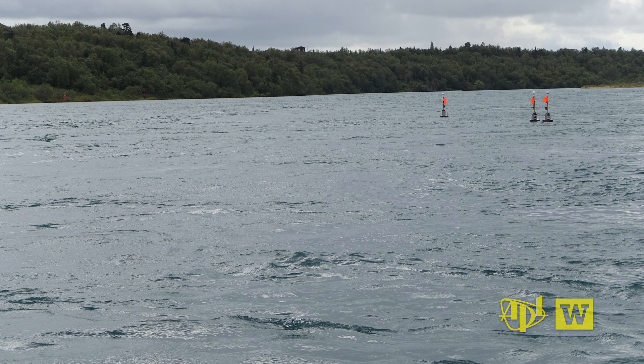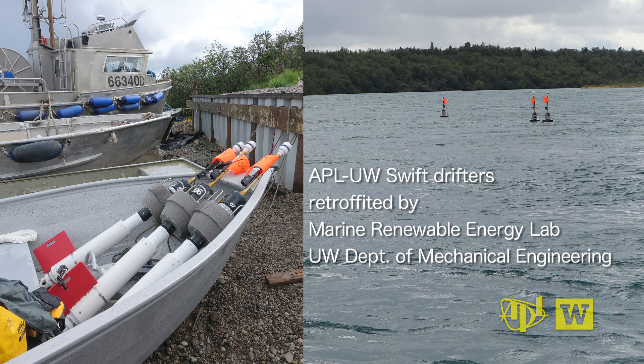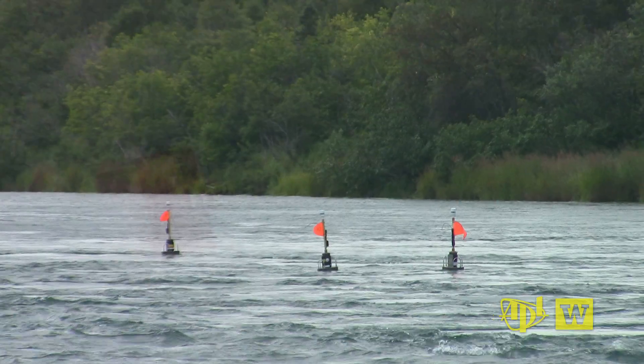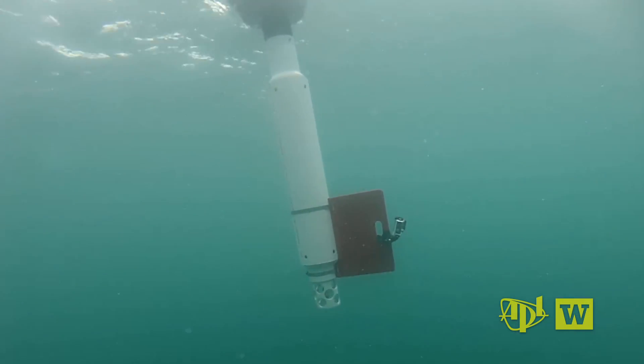To gather acoustic data, Thompson deployed his familiar SWIFT floats, retrofitted by the Marine Renewable Energy Lab to listen underwater. Typically we use SWIFTs to study waves and turbulence, but in this case we used the SWIFTs as a platform to mount hydrophones, which allows measurements of the noise produced by the turbine as they float past it.